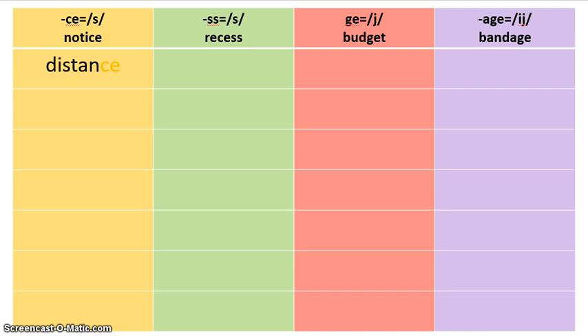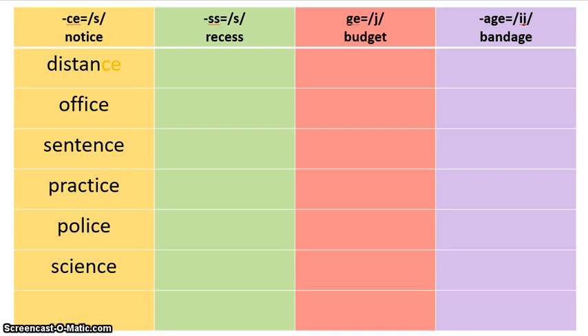Now go through the words you have left and find all of the words that have the C-E on the end that makes the S sound, like in distance. Go ahead and stop the video, find your words, and then come back when you're ready. Now that you have found all the words, you should have found office, sentence, practice, police, and science. All of those words make the S sound on the end, but the S sound is spelled with a C and an E.